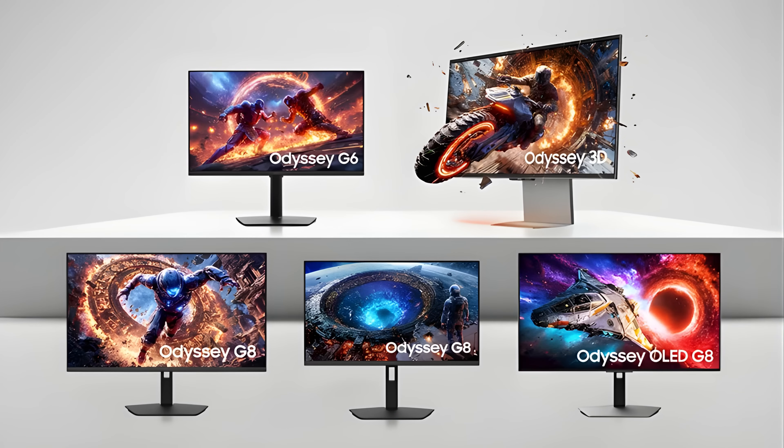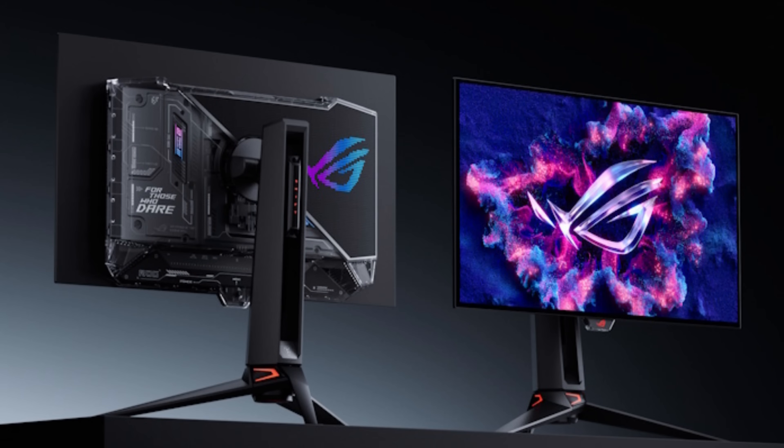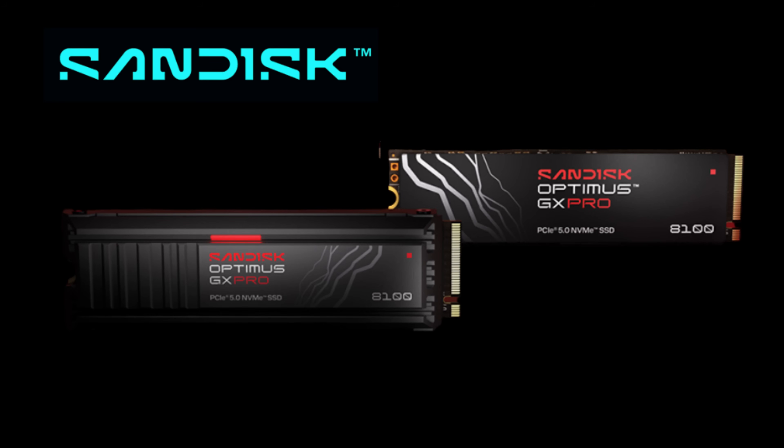Day 3 shifted attention toward the ecosystem surrounding PCs. Samsung and LG showcased next-generation OLED and QD OLED gaming monitors, offering higher refresh rates, improved brightness, and better burn-in protection. Storage and memory were another clear focus: Samsung, SanDisk, and others showcased faster NVMe SSDs and higher capacity storage solutions. SanDisk officially introduced its Optimus SSD lineup, consolidating former WD Black and WD Blue products into a single tiered brand targeting gamers, professionals, and creators.